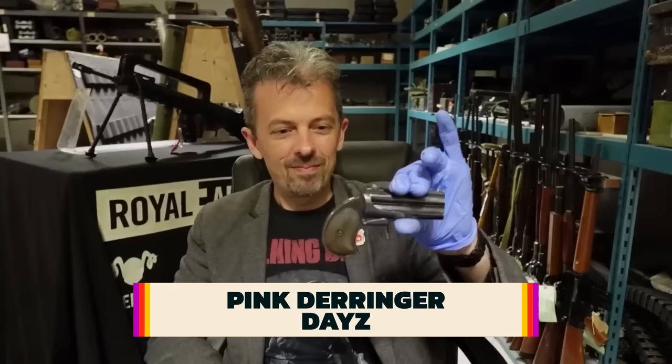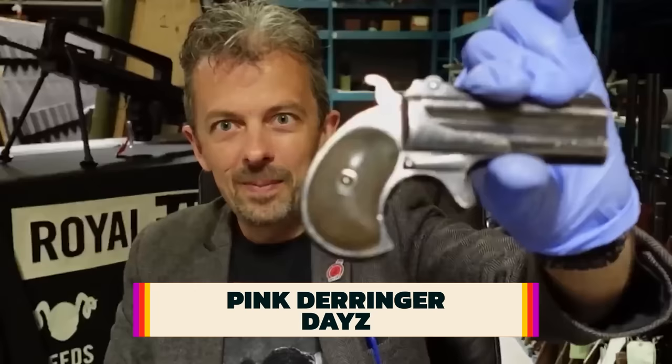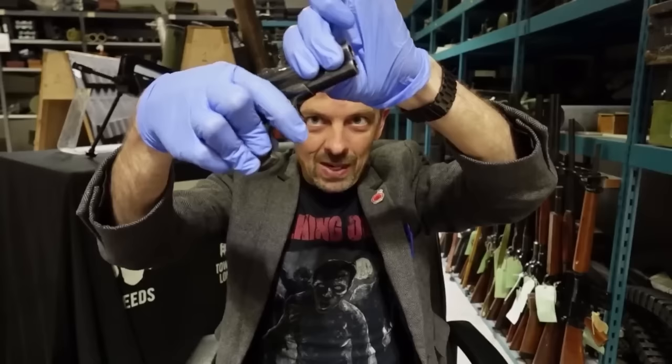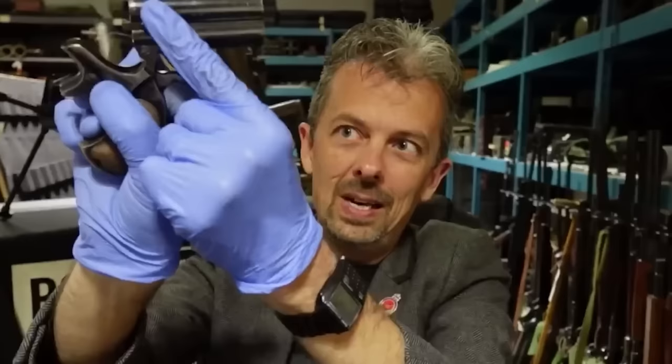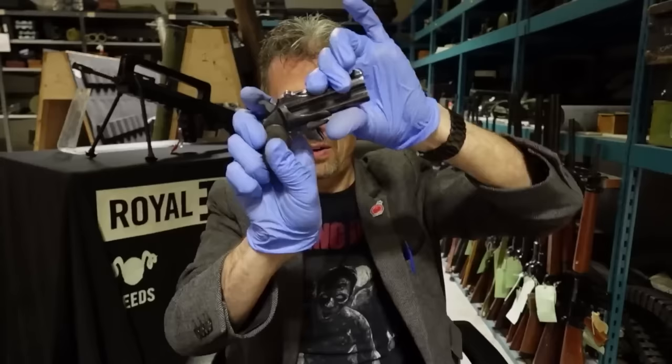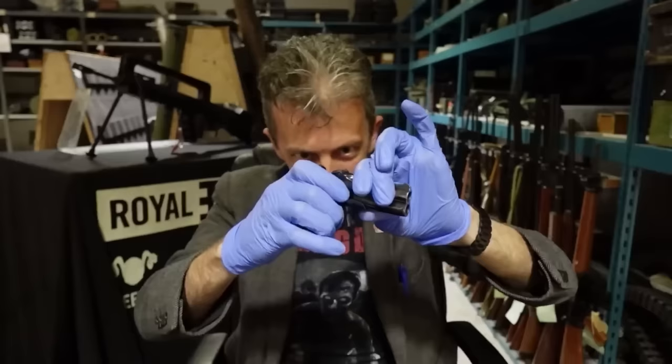I'm looking at a Derringer — specifically, the Remington double Derringer. Much copied and reproduced later in a range of different calibers and changes to the design. This is an original from about the turn of the 19th/20th century. Looks reasonably modelled. You flip the barrel forwards and up, eject your empties with the sliding catch, insert two more rounds, close it up, and flick the lever back. This is not for quick reloading — this is for two shots and get the heck out of there.